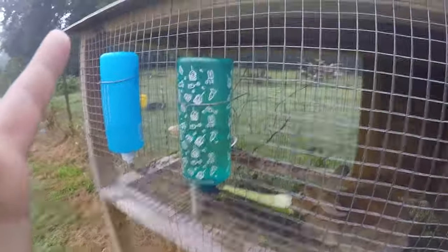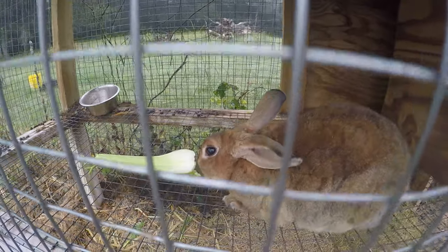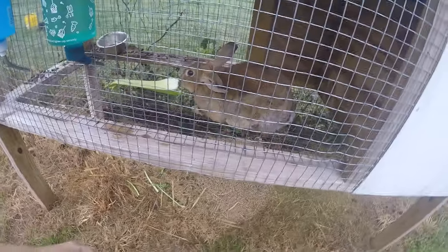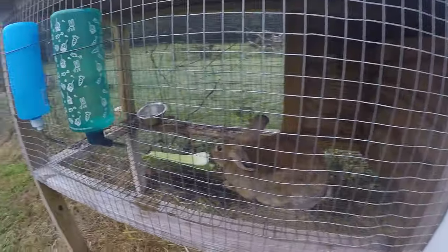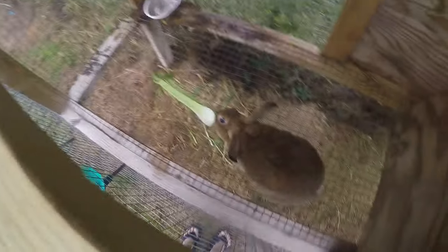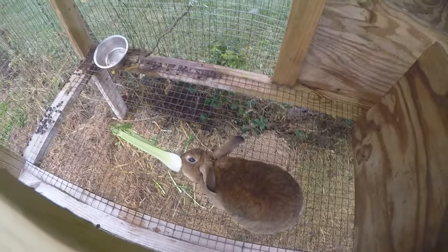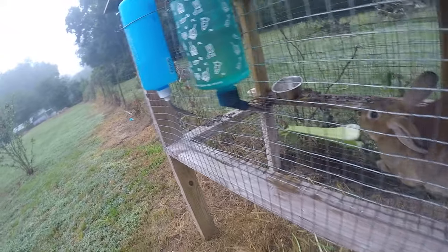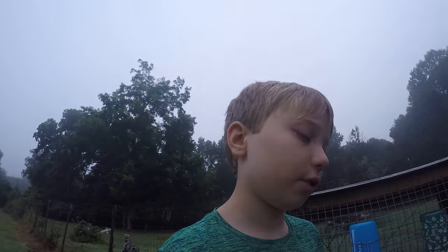He's a fluffy-tailed rabbit, I think that's what he's called. He's super cute — I mean, how could you say no to that face? He's about two and a half years old.